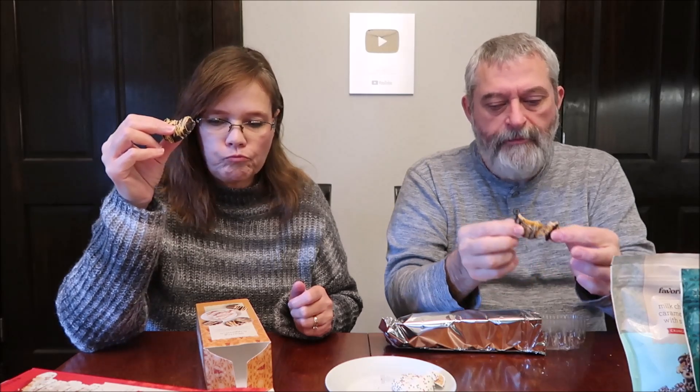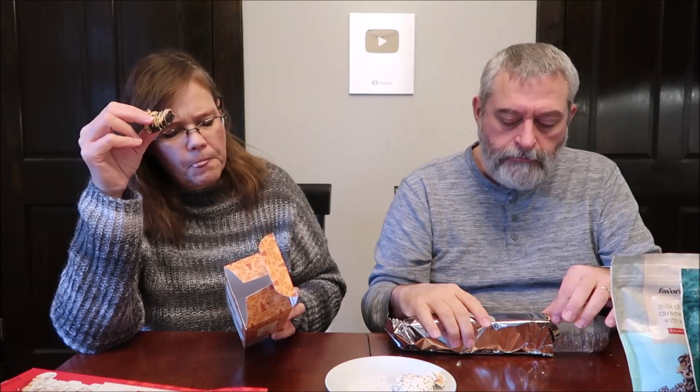The caramel has a little bit of stretch to it. It almost has a coffee flavor — that caramel does. Not straight-up coffee, but something like a latte. It's not like pure black coffee, but it's got a darker flavor like coffee. It could be the chocolate coming through. It's good though. It's not as sweet as the vanilla one.